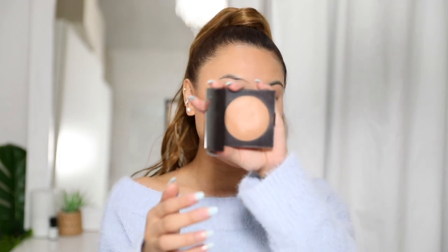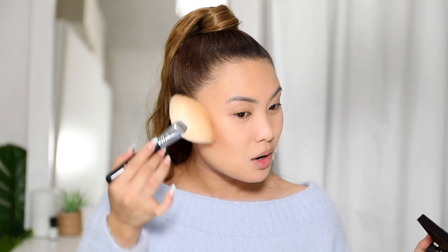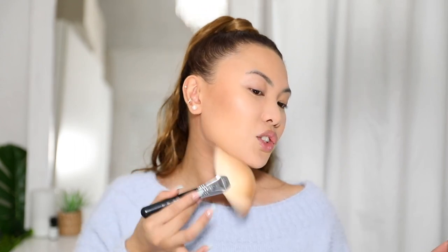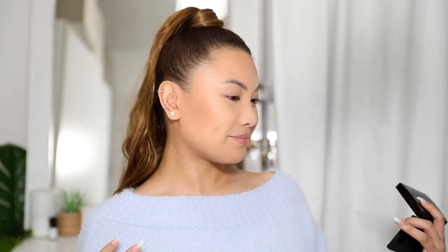Next is bronzer — this one I've clearly used a lot, as you can see it's quite beaten up. It's the Laura Mercier Matte Radiance Baked Powder and it's my favorite bronzer of all time. It doesn't go patchy and it almost melts into the skin. I like to put it on my face and underneath my jawline — it gives a really natural bronze without looking too dark.